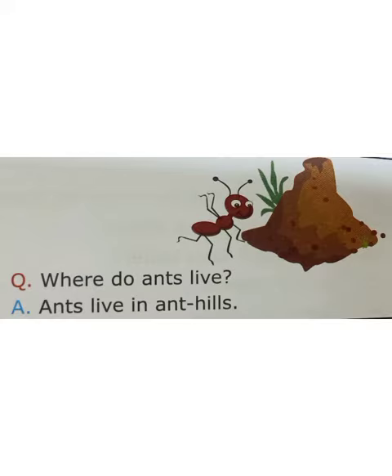This is an ant. Where do ants live? Ant lives in ant hills.